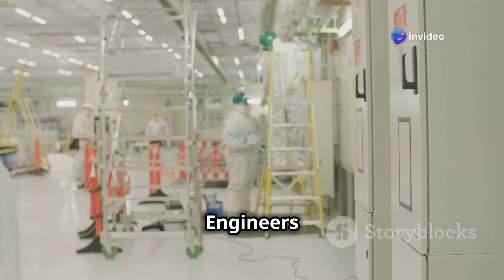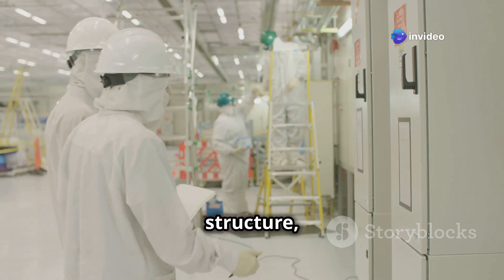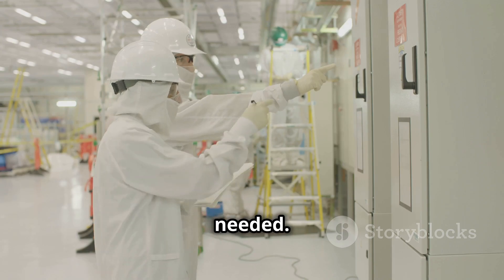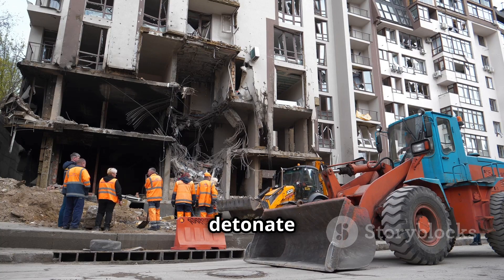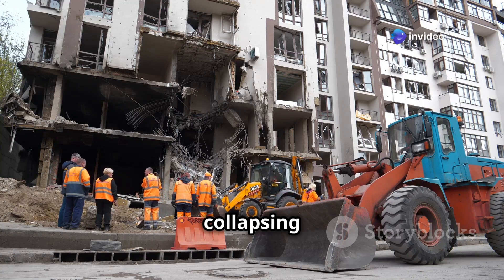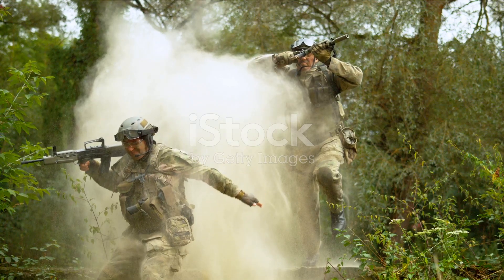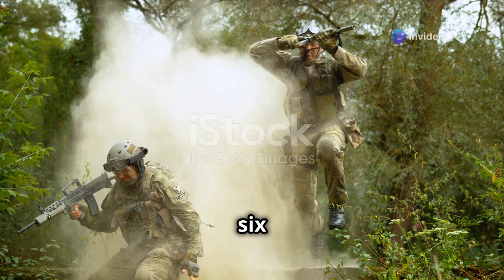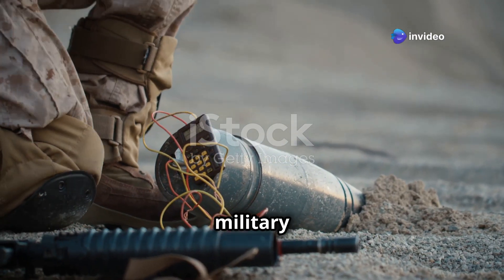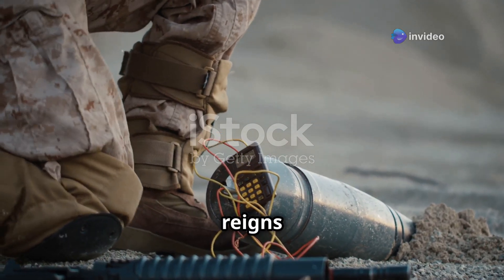C4's malleability makes it ideal for controlled demolition work. Engineers can mold it to fit the contours of any structure, ensuring the explosive force is directed exactly where it's needed. And because C4 is so stable, it won't detonate prematurely even when subjected to the vibrations and shocks of a collapsing building. It's this combination of power, precision, and stability that makes C4 an indispensable tool for controlled demolitions.